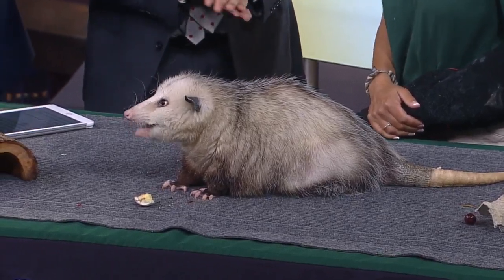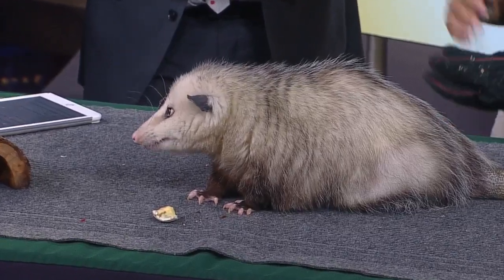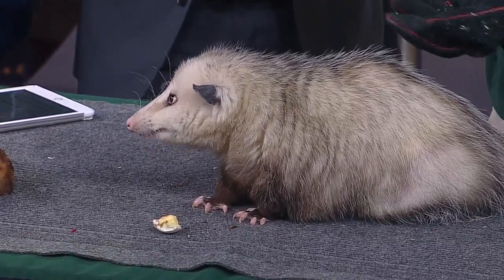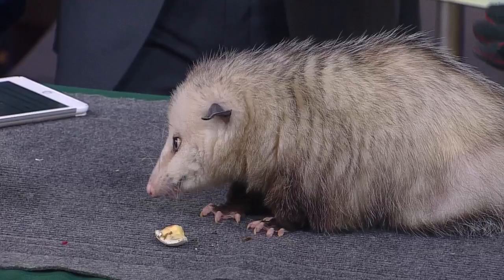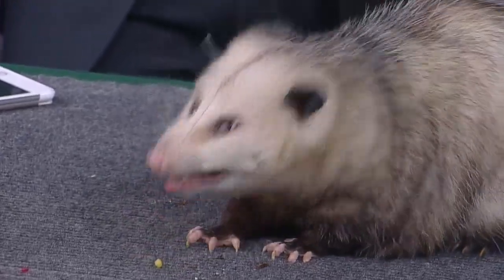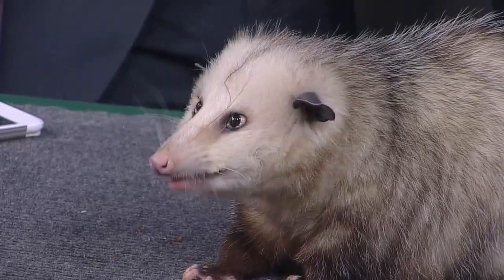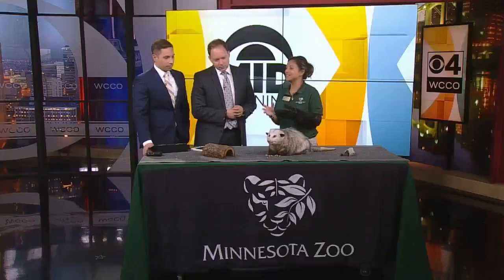Scout appears to be made up of parts of different animals — she kind of looks like a rat. She is actually a marsupial, which is kind of neat. We have our Kangaroo Crossing this summer at the zoo. This is our North American marsupial, the only marsupial in North America. She has 50 sharp teeth — that's why I have this glove.